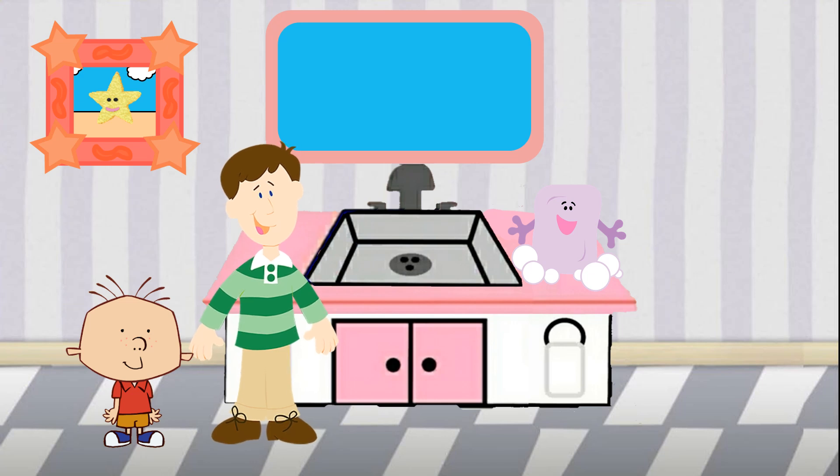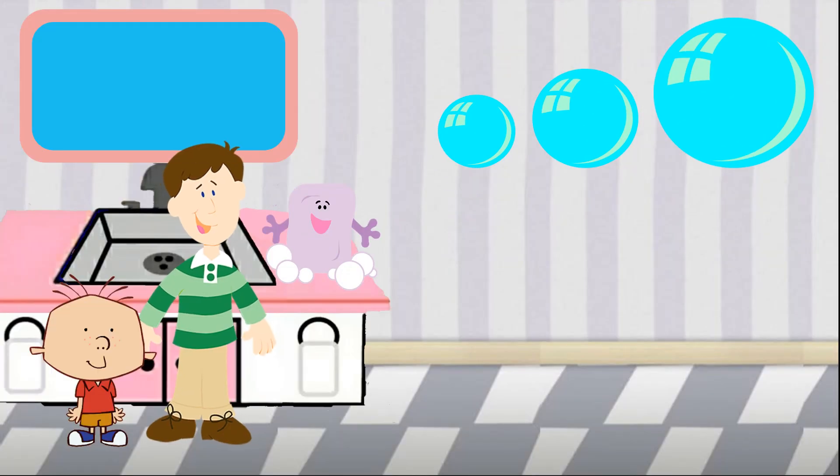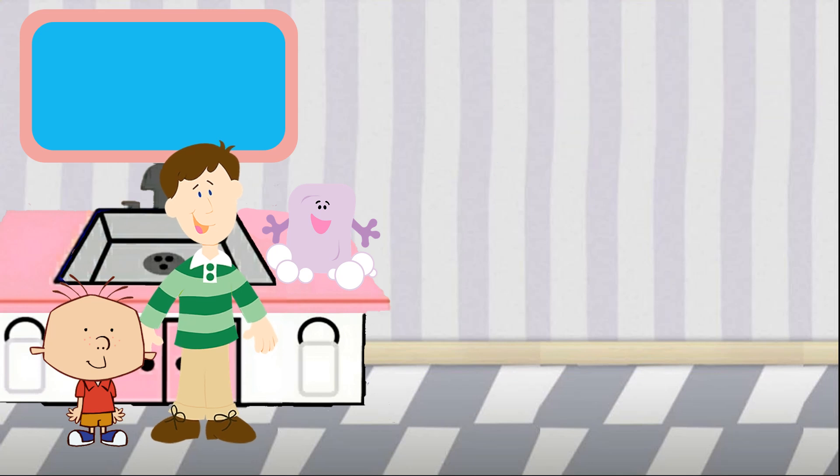Will you help Slippery find out which bubble is the biggest? Great! Okay! Here we go! Hmm... which of these bubbles is the biggest? That one! Yes! This bubble is the biggest! Good job! Yeah! Let's do some more! Thank you, Slippery! Thank you!